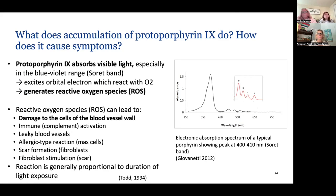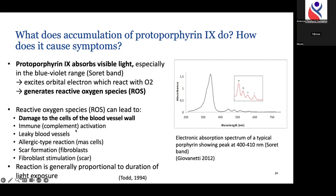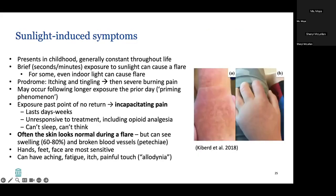When protoporphyrin-9 absorbs visible light, it excites an orbital electron which reacts with oxygen, generating reactive oxygen species. Reactive oxygen species lead to damage to the cells of the blood vessel wall — the endothelium — which is thought to be the main target of damage in EPP and XLP. Additionally, reactive oxygen species can lead to immune activation through complement, leaky blood vessels, mast cell activation, and scar formation, with the reaction generally proportional to the duration of light exposure.